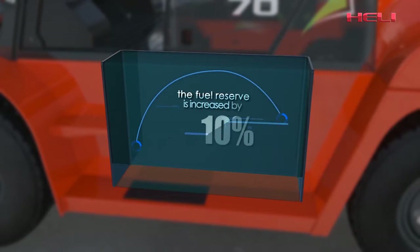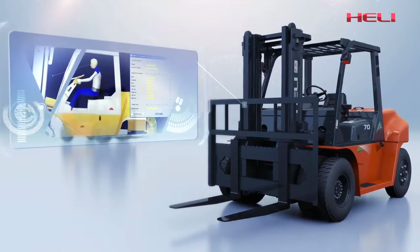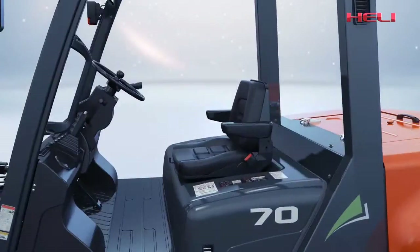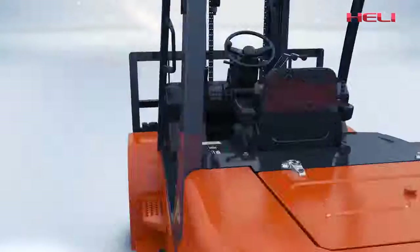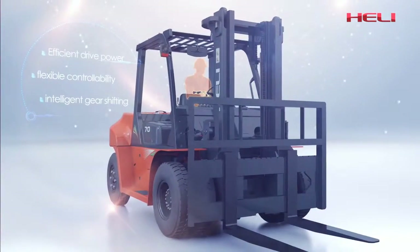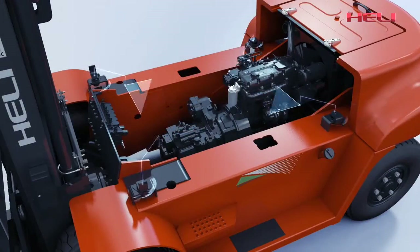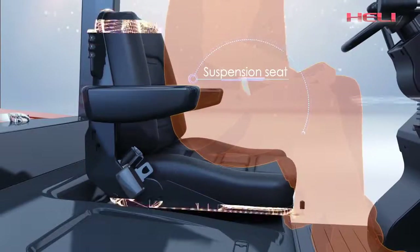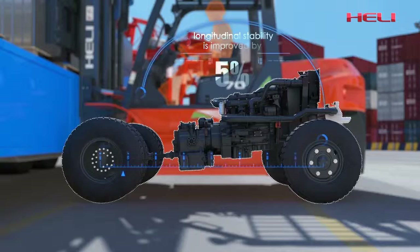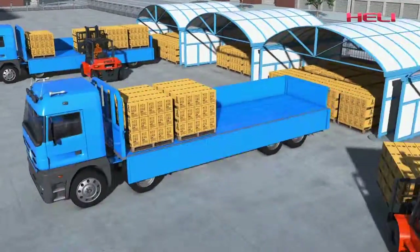The fuel tank is enlarged by 10%, increasing the fuel reserve. With excellent ergonomic design, an efficient operation system, and a comfortable and spacious cab, the new G-Series internal combustion counterbalance forklift truck brings you extra value. Holi makes efforts to provide customers with products featuring no vibration, low noise, comfortability, high efficiency, safety and reliability. Holi always leads the industry with advanced technology and innovation, and aims to create a beautiful future for the national industry.